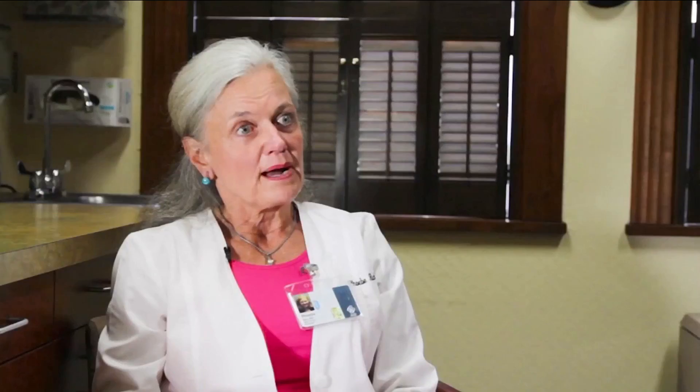It's rare, but it happens. About 1% of all melanomas occur under and around the nail, and it varies a bit by ethnicity. The darker your skin, the fewer melanomas you have in general, but the more likely they are to occur under and around the nail.